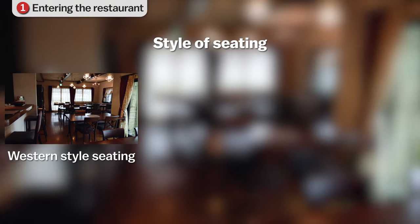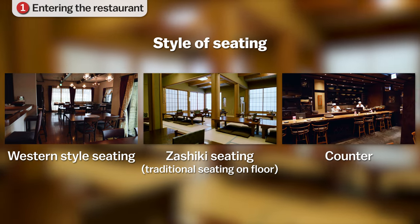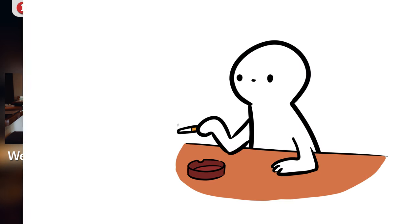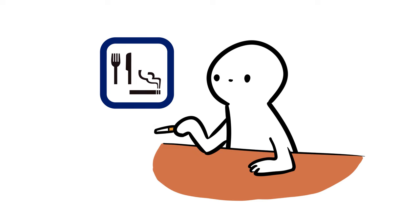The most common types of seating in restaurants include western-style seating, zashiki or traditional seating on the floor, and counter seating. If the restaurant has more than one seating style, the staff will usually ask which one you would prefer. Most restaurants have a no-smoking policy; however, smoking is still allowed in some smaller and older restaurants that display a smoking-allowed sign at the entrance.